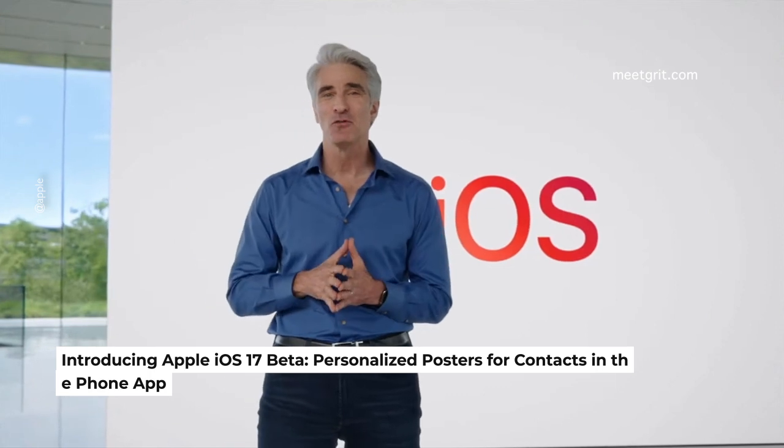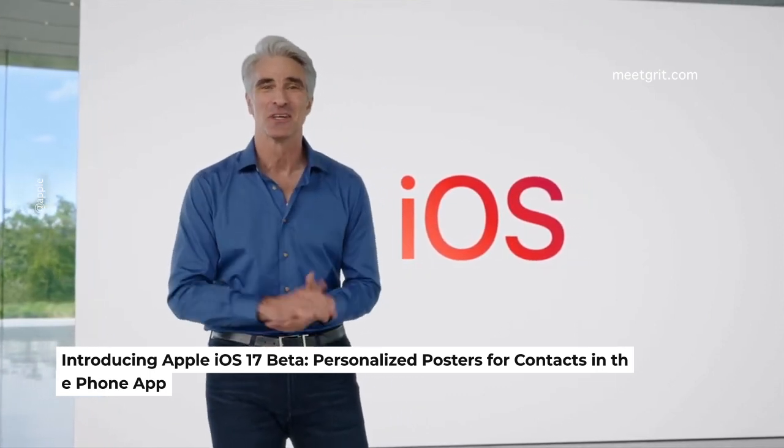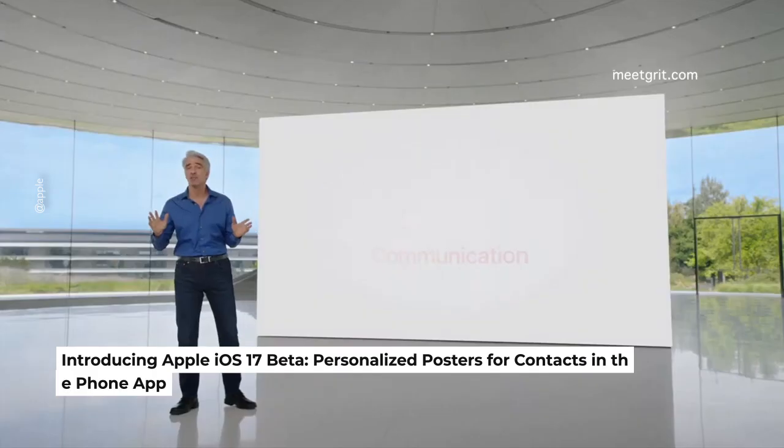We're starting with phone, FaceTime, and messages updates — really starting with the basics here. The phone app is getting personalized contact posters: large images that appear when you call people.